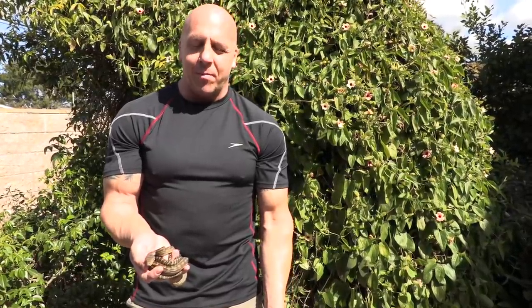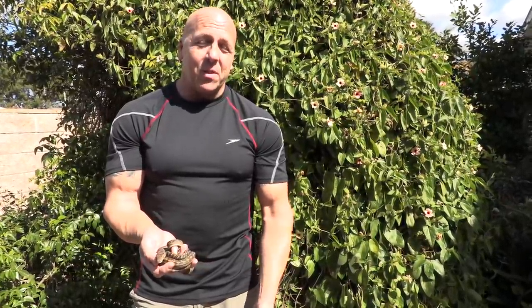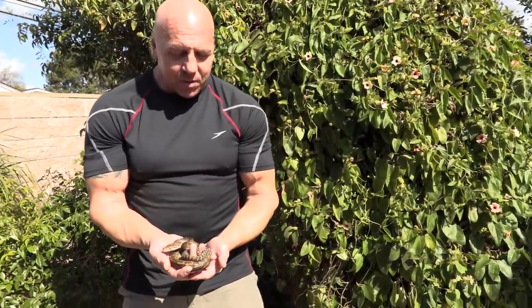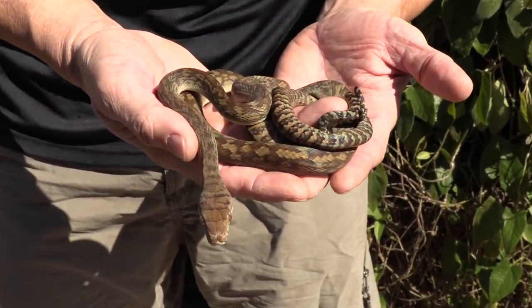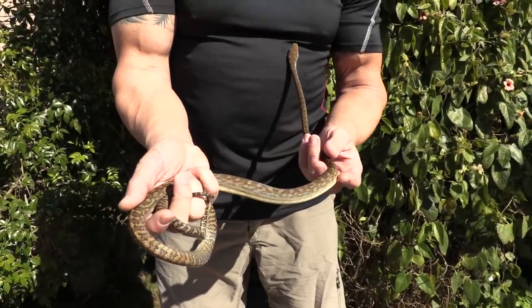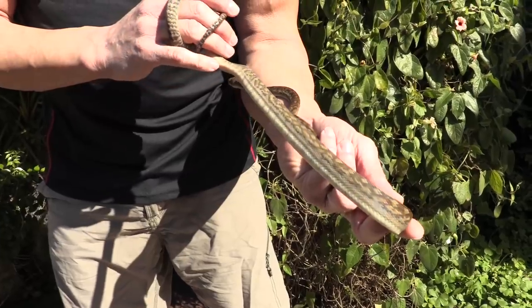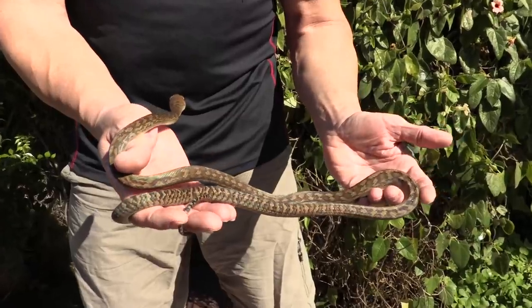We're still waiting on babies — they're still rumored to be hatching or available soon; I'm not really sure. I only got one scrub python in the shipment, but it's a small southern and it is in immaculate condition — just super pretty and a very nice demeanor as well, which is always nice. We'll be doing first meals today. That iridescence is something else.